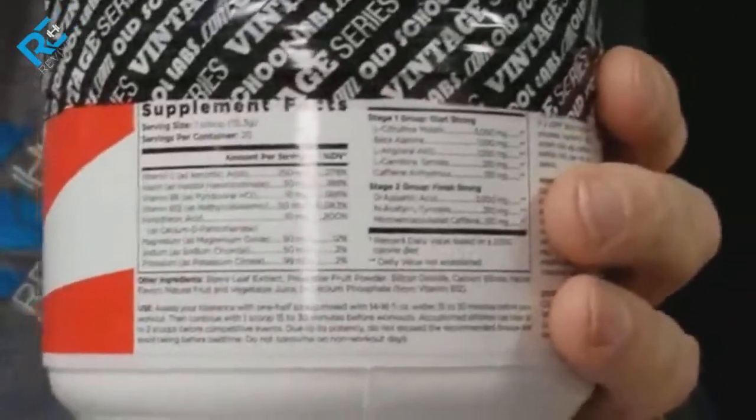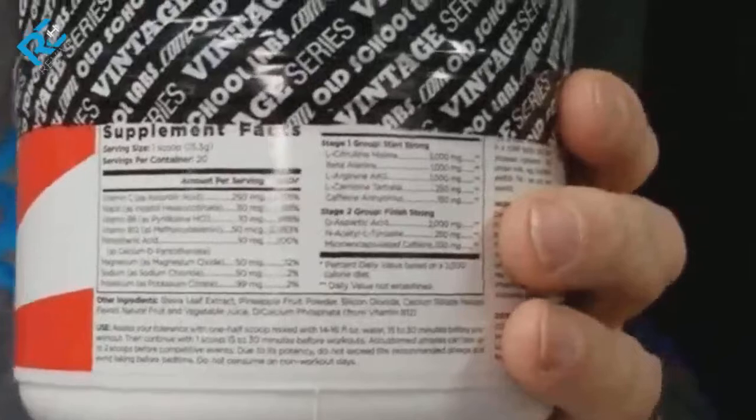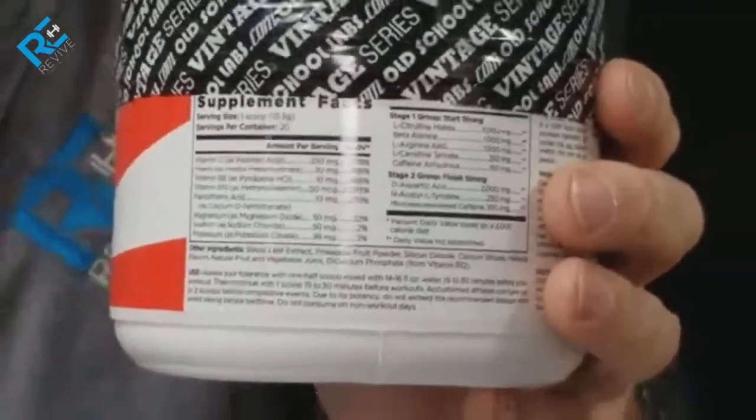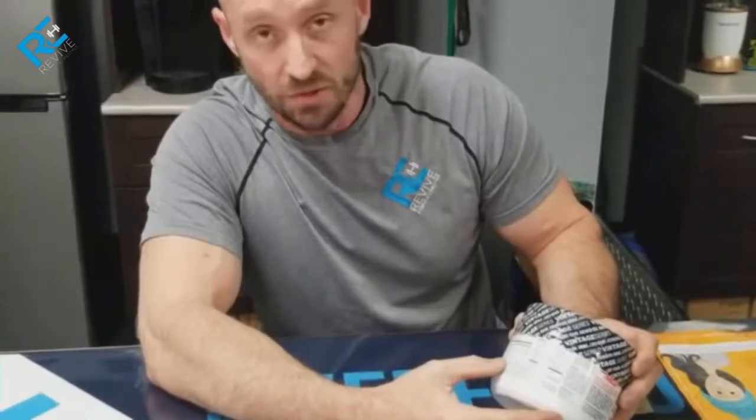It has all the necessary electrolytes and micronutrients for hydration, as well as the necessary nutrients for vasodilation, which is going to help provide more oxygen to the blood flow by opening up the blood vessels. So you're going to have a better workout. It also has a little bit of mental focus from the acetyl tyrosine, which actually helps produce some hormones in the body.